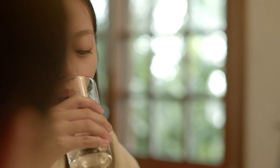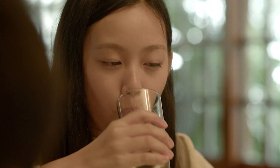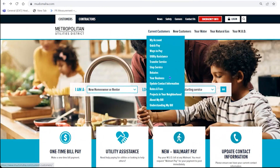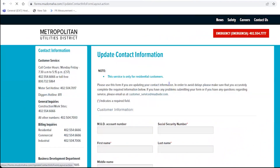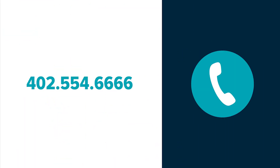We will communicate with customers before work begins in their area and throughout the replacement process. Please make sure MUD has your current contact information by clicking on Update Contact Information at MUDOmaha.com or by calling Customer Service at 402-554-6666.